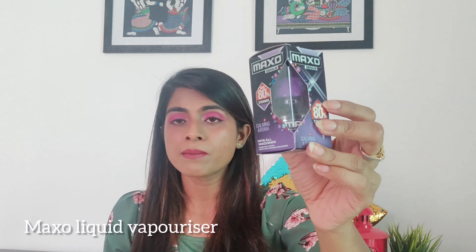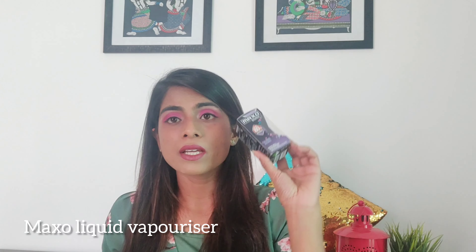The next one is the Maxo Genius Liquid Vaporizer. This is a refill bottle for your mosquito repellent machines. It comes with a calming aroma and this is 45 ml of product for Rs.72. I think this is again a very useful product in the box.